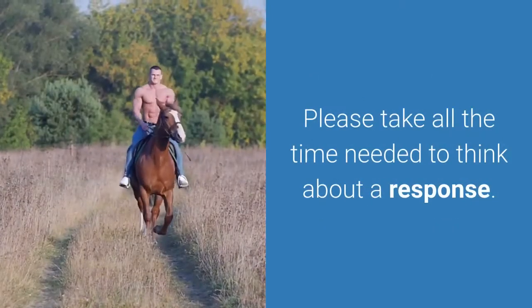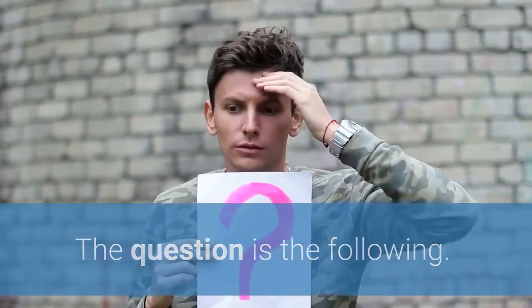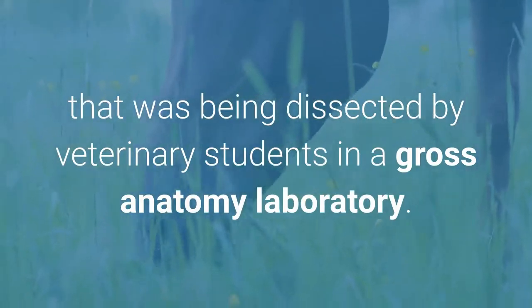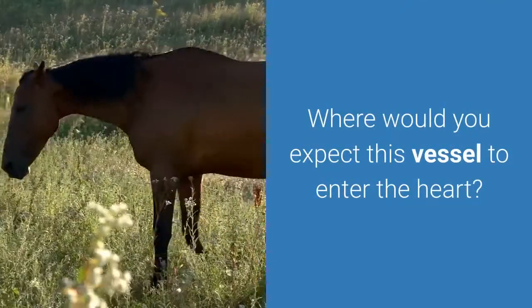Please take all the time needed to think about a response. The question is the following: A recent paper described a left cranial vena cava in a 25-year-old Arabian mare that was being dissected by veterinary students in a gross anatomy laboratory. Where would you expect this vessel to enter the heart?